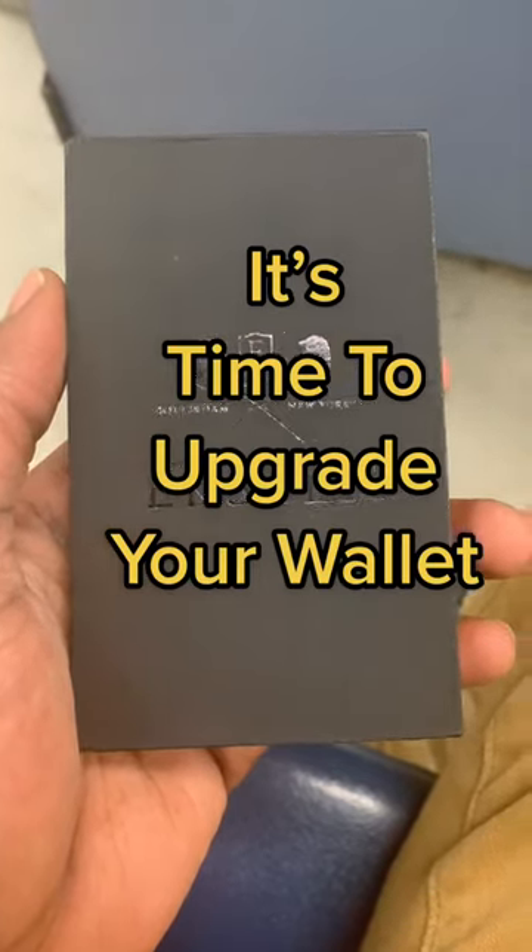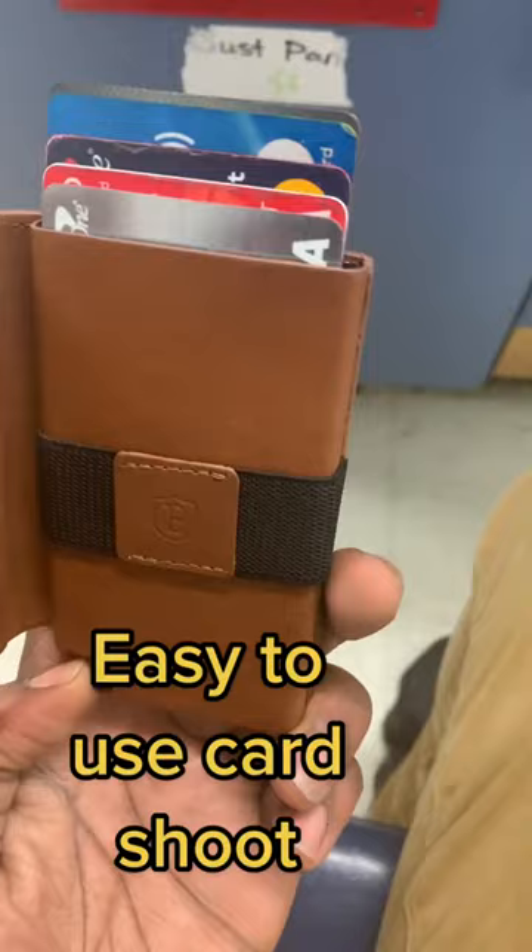Hey guys, check out this new wallet I got from Exeter. This innovative smart wallet is quite convenient as you can fit up to 15 cards inside of it. There's room for everything in this wallet. It's safe, sturdy, and secure. There's even a flap where you can keep your cash.